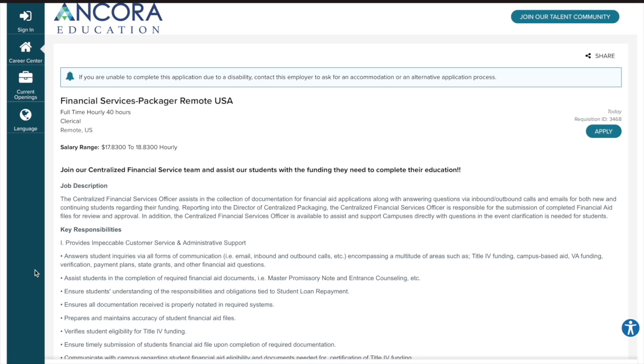Hello, welcome to my channel. This is Monty, your remote job huntress, here to help you find a job working comfortably from your home.